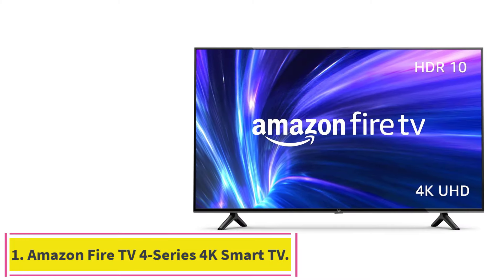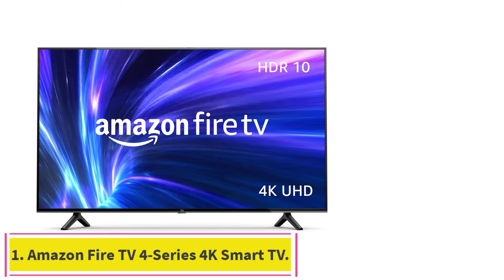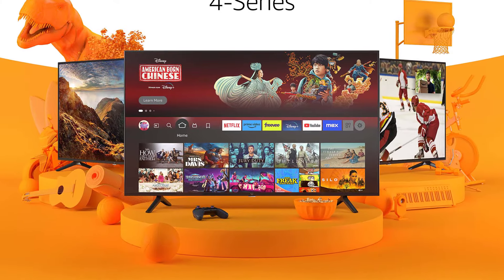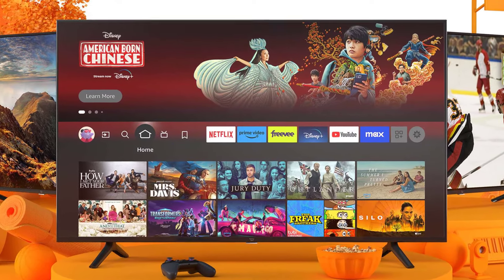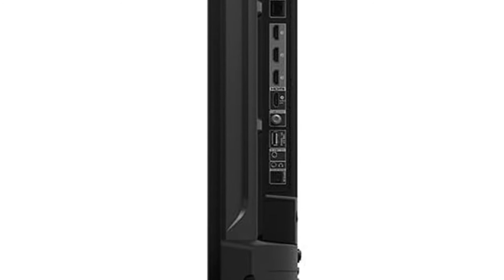Starting at number 1: the Amazon Fire TV 4 Series 4K Smart TV. The Amazon Fire TV 4 Series 4K Smart TV is a mid-size television that's the ideal size for many living rooms. The device comes with a Fire TV Alexa voice remote — use it to find favorite apps, movies and shows, check the weather and more.